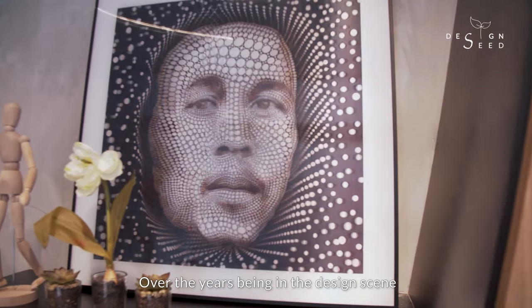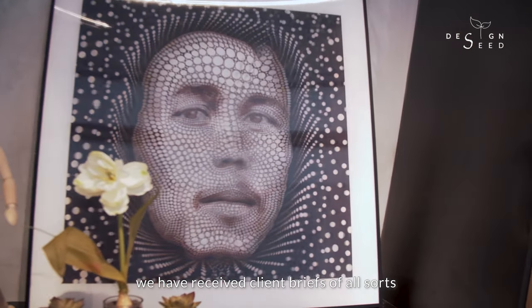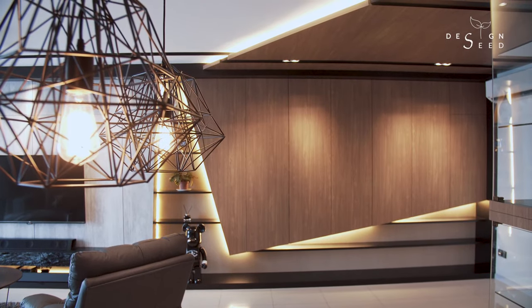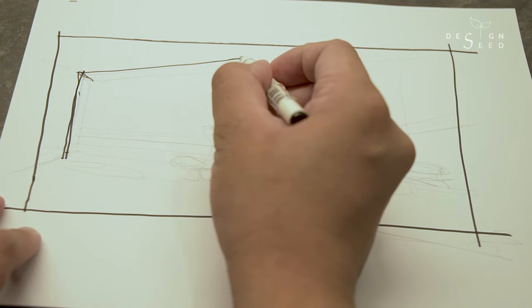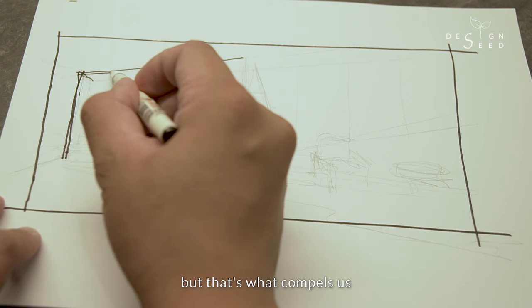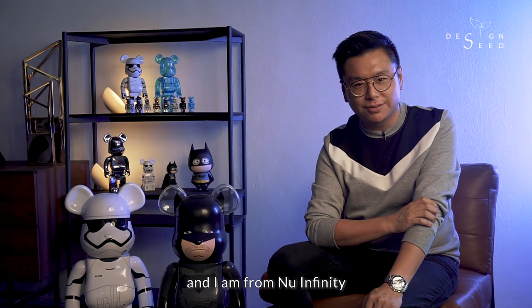Over the years being in the design scene, we have received client briefs of all sorts. Some could be rather peculiar and challenging, but that's what compels us. My name is Alex Lee and I am from New Infinity.